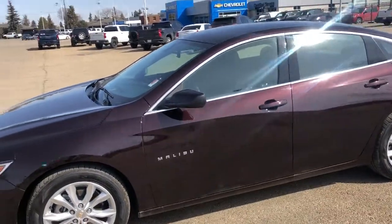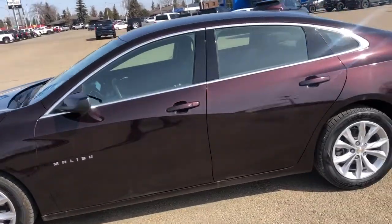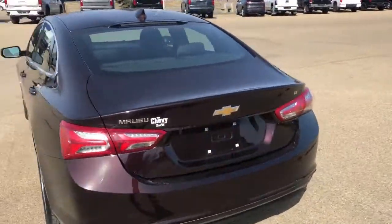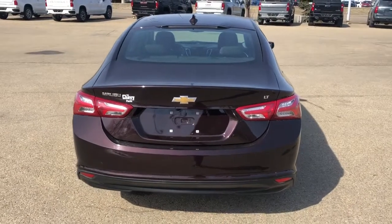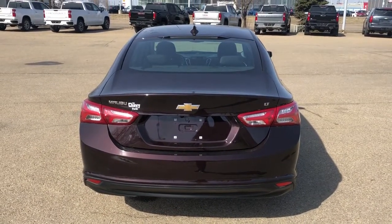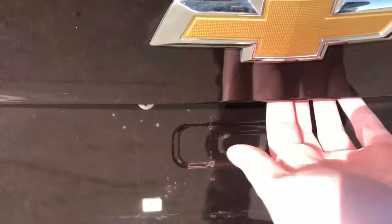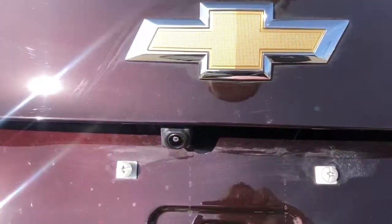Moving out, we have a paint match finish on our mirrors as well as paint match finished keyless entry door handles. At the back of the vehicle we can see our Malibu badging as well as our LT and Chevrolet bowtie. On the bottom below our bowtie is where our trunk handle is, and you can see our backup camera with our adaptive guidelines.